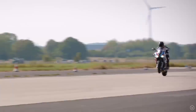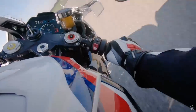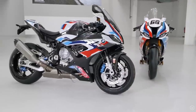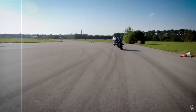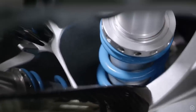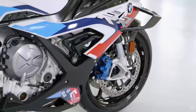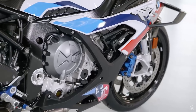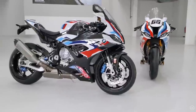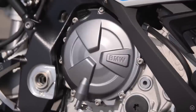Like any top-level BMW motorcycle, the specification list is longer than Gandalf's beard. Key highlights include an increased output to 212 horsepower at a higher revving 14,500 rpm, with an unchanged 83 foot-pounds of torque, and a reduced weight of 192 kilos at the kerb. The 1000cc engine features technical optimisations including new pistons, lighter titanium connecting rods, slimmer and lighter rocker arms, and optimised camshafts along with some other fine engine tuning.